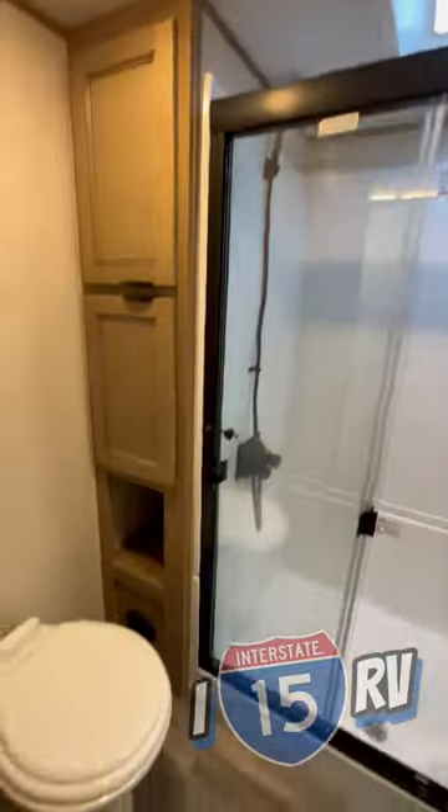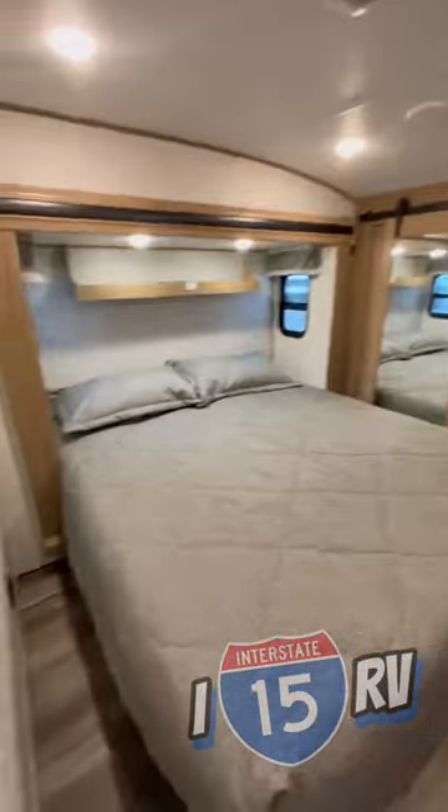Nice, large restroom here near the front cap, and a huge king size bed and a huge closet. We did a full video on this on our main page.